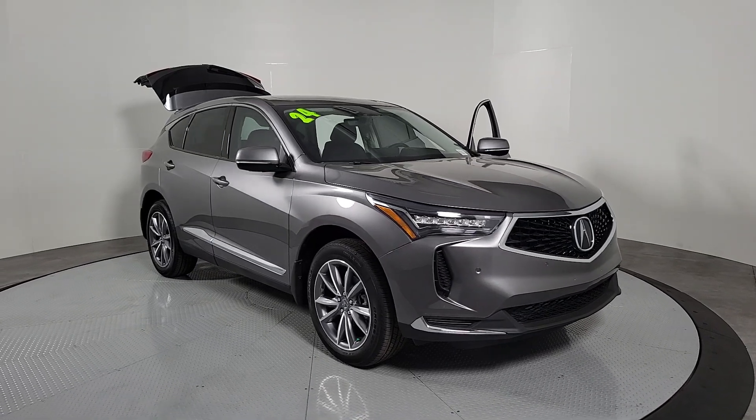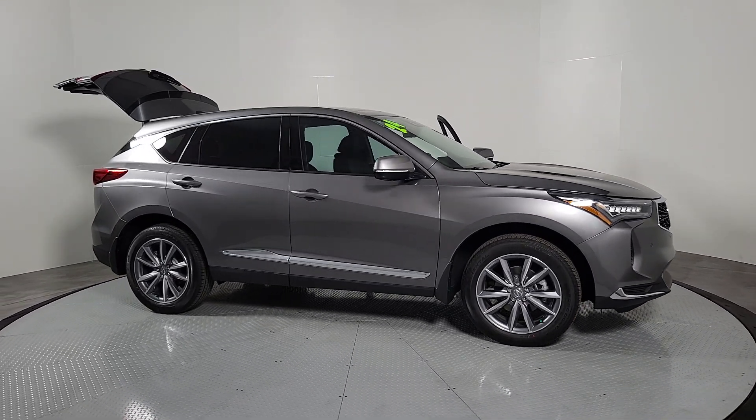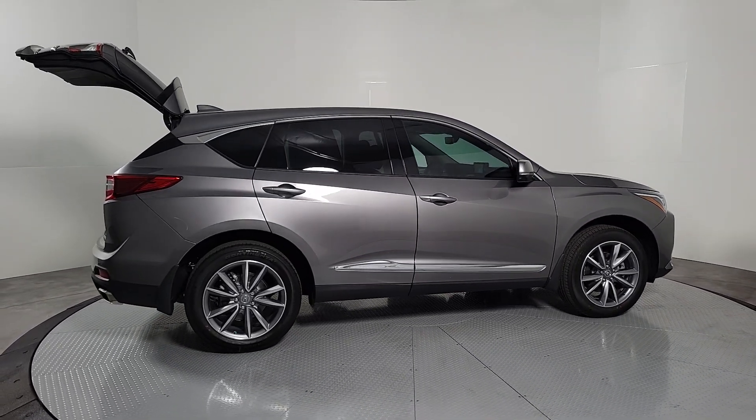You just found the 2024 Acura RDX — a luxury crossover SUV that handles whatever life throws at you in style and comfort. The following are some of this vehicle's highlighted options.